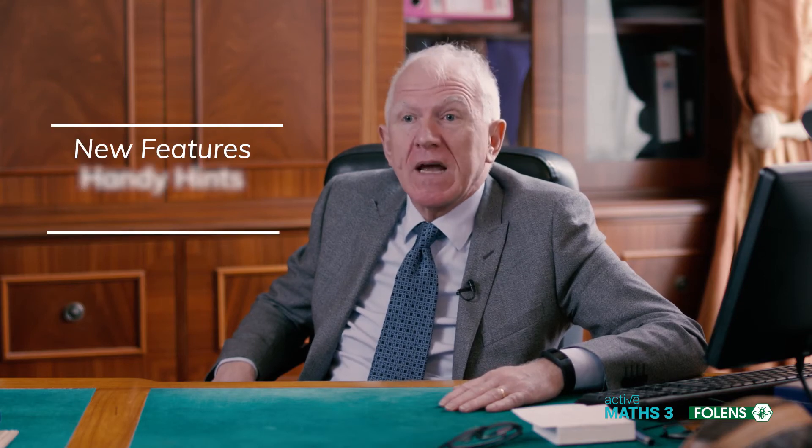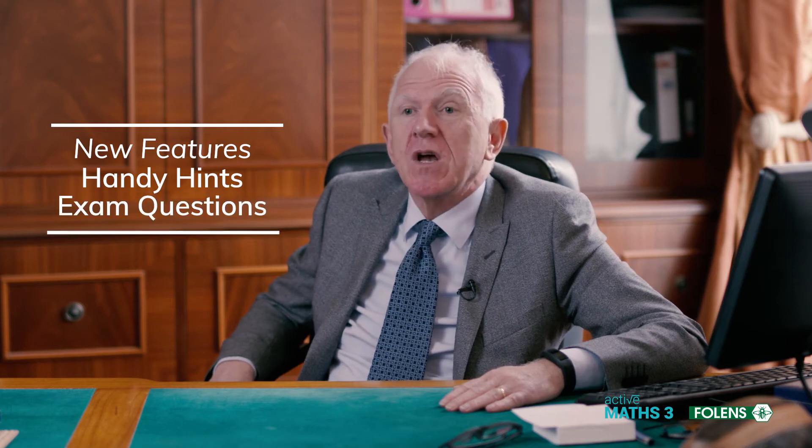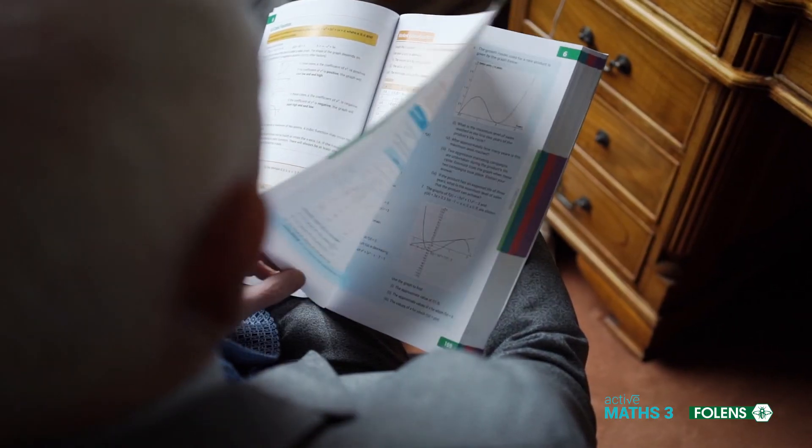We have two new features in Active Maths 3. We have handy hints to help students remember the important points, and we also have exam questions which have been appearing on the papers since the introduction of Project Maths.